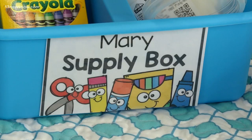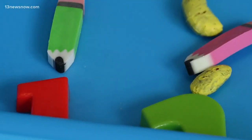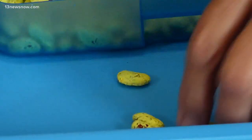What she's talking about is putting together several things: a holder to organize supplies, a tray to give each student a designated learning space, and most importantly, a box to put sensory items in — meaning things students touch to learn from.